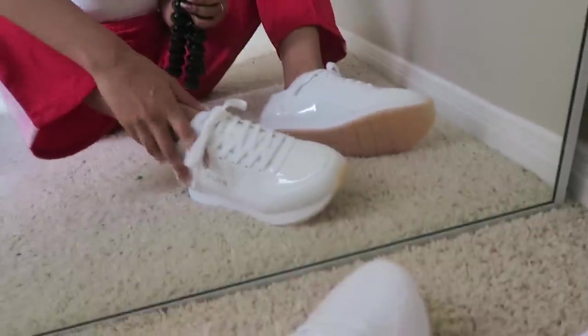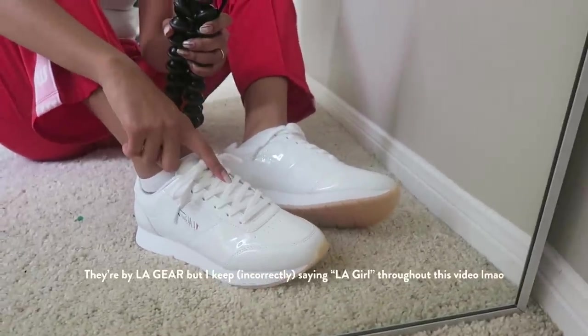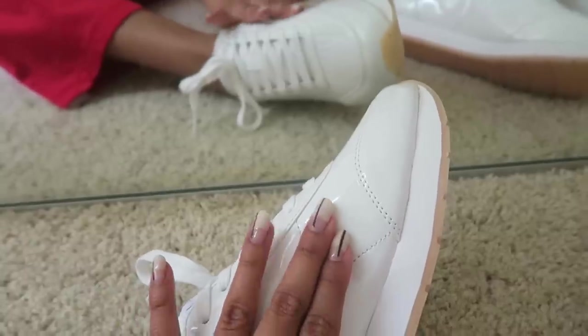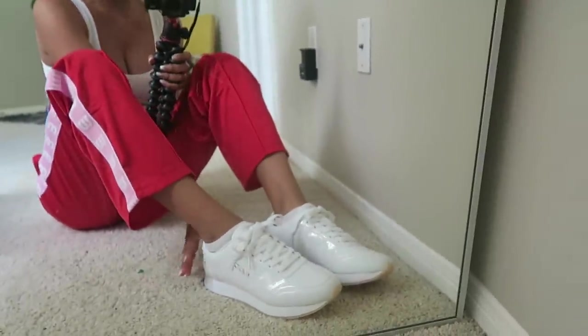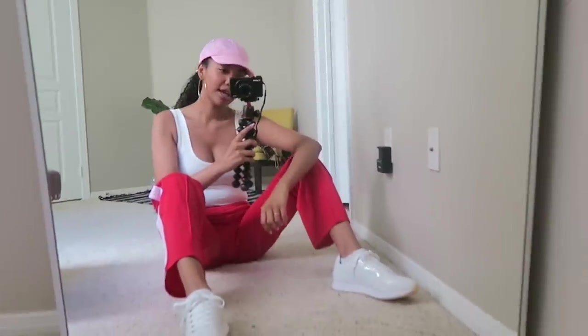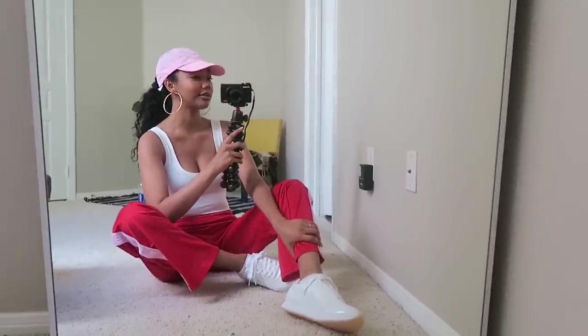I'm pairing this outfit with these white LA Girl sneakers, also from Forever 21 — everything I'm wearing is from Forever 21. They have kind of a patent leather type of material, so they're super easy to clean. I love these sneakers because they completely match the whole outfit and fit the sporty vibe — or 'trainers,' as they would say in the UK.